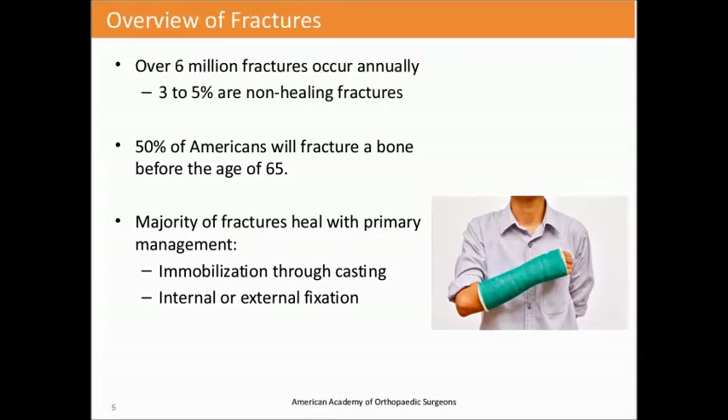Just a quick overview of fractures. Currently we see about six million fractures occur annually, and out of those six million, about three to five percent are non-healing fractures, where you have a break in the bone and the body does not perform its natural healing process. That three to five percent will be the main focus we'll look at today.